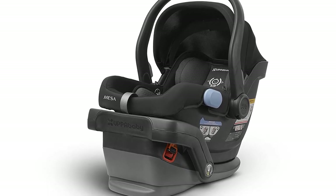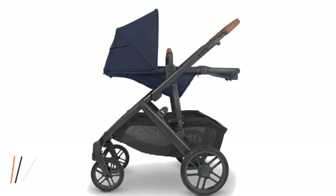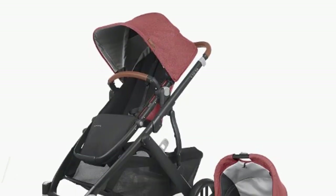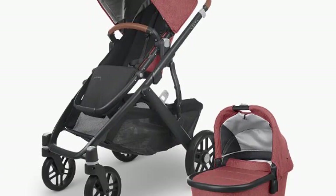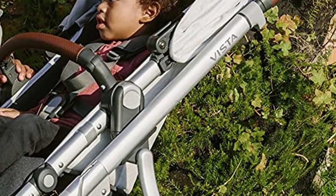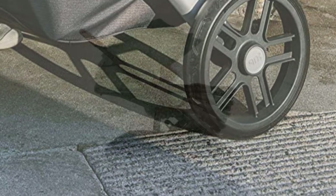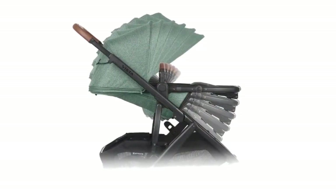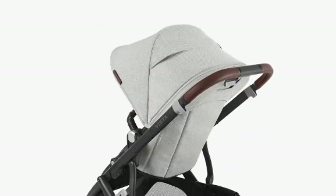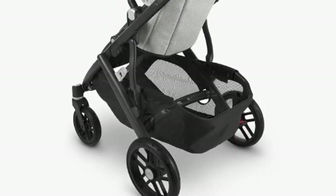The Uppababy Vista V2 Stroller is a versatile stroller that can be used from birth to toddlerhood. It is designed to grow with your child and accommodate up to three children with the addition of a rumble seat or piggyback board. This stroller is available in several different color options. Key features include a full-size reversible toddler seat with one-handed multi-position recline, an adjustable canopy with zip-out extension and UPF 50-plus sun protection, an adjustable handlebar, and a large easy-access basket with a weight limit of up to 30 pounds.